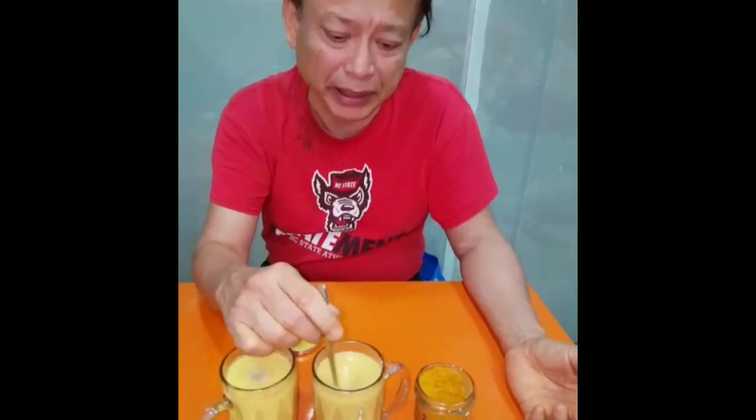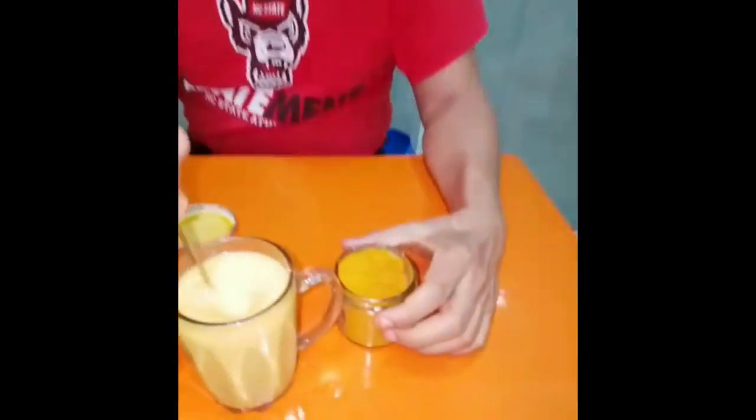However, black pepper and turmeric doesn't taste so nice, so I added some of the spices to make it taste a lot better, including cinnamon, cloves, ginger, cardamom, and nutmeg.